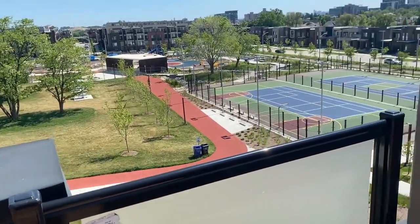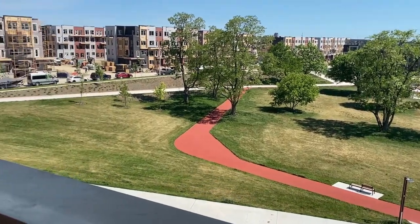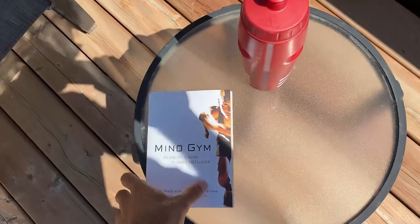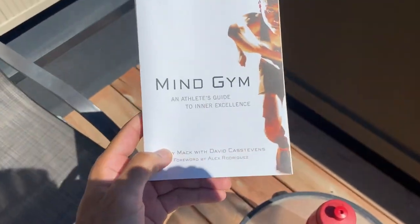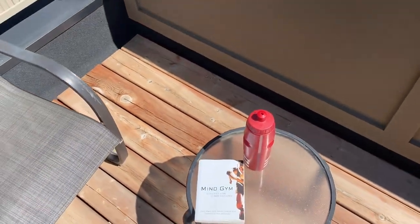Just got onto the balcony to show you guys the view. About to read and enjoy the sun — beautiful day. Just started a new book, I'll see you guys in a bit. Ciao.